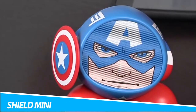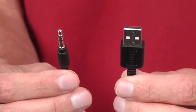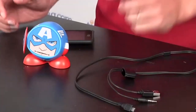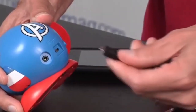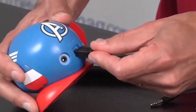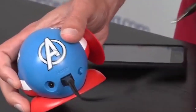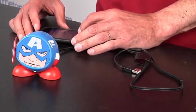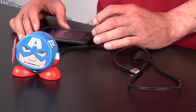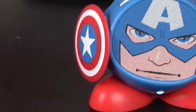Captain America Shield Mini Bluetooth Speaker. Supercharge your everyday music listening routine with this awesome Captain America Shield Bluetooth Speaker. You can connect your tablet, smartphone, or computer via Bluetooth or audio cable. It sounds just as great as it looks — stream audio content from up to 33 feet away. The built-in rechargeable battery lets you enjoy hours of non-stop music, USB charging cable included. A great gift for any fan of Captain America.